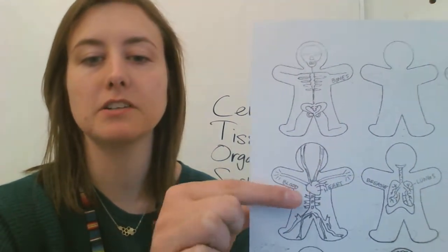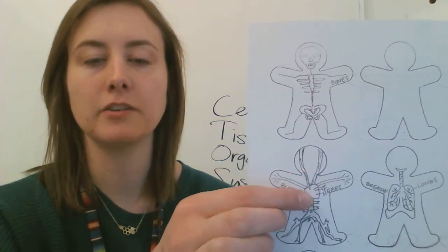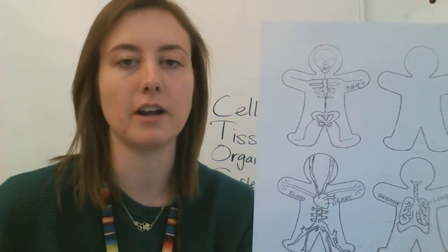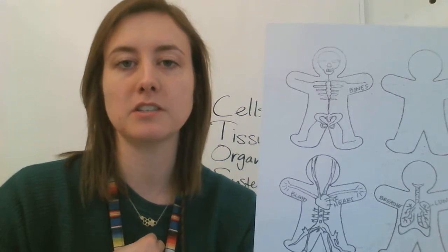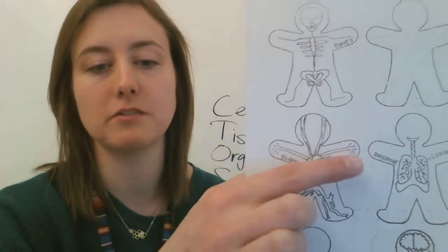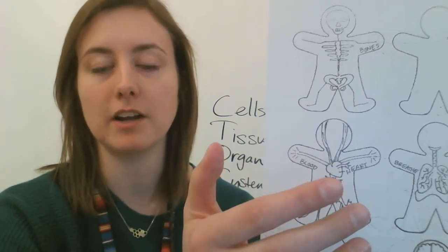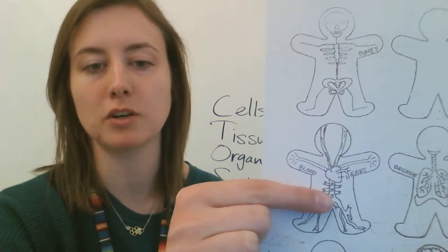Here we have the circulatory system. We've got the heart, the blood, and the veins and arteries. The circulatory system transports things throughout your body. So oxygen, when you take it into your respiratory system, goes to your blood and your blood takes it to the rest of your body. Your blood also transports nutrients from your digestive system.